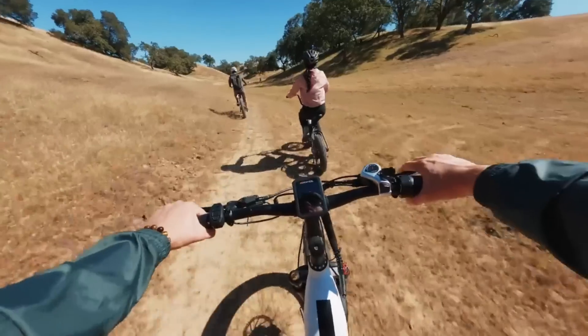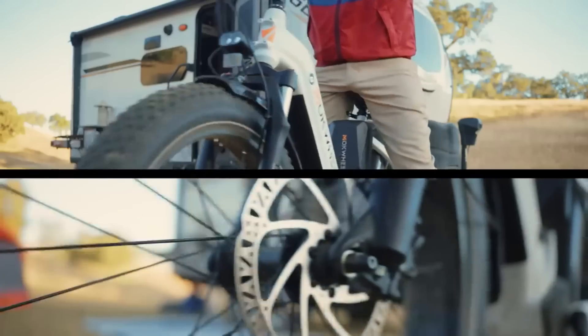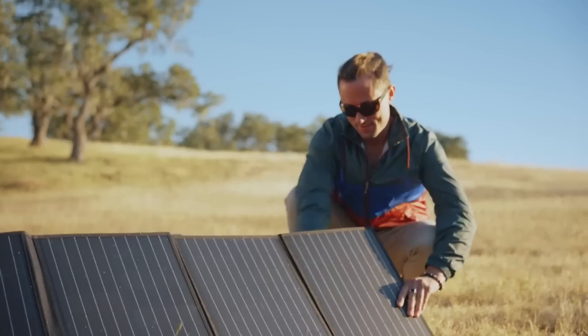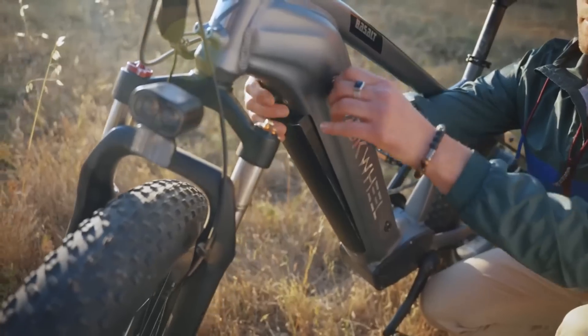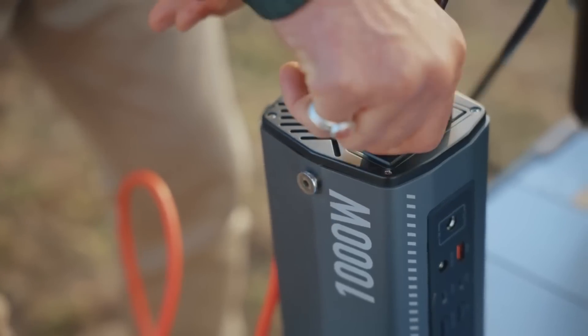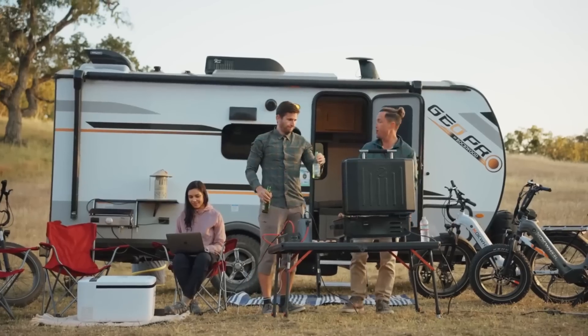The 26x4.0-inch fat tires are designed to withstand punctures and provide stability on a variety of surfaces, including sandy beaches and snowy paths. With Tektro hydraulic disc brakes and a Shimano 7-speed derailleur, the Basalt is equipped for dependable stopping power and seamless gear transfers, built to transport you and your belongings wherever the road may go.